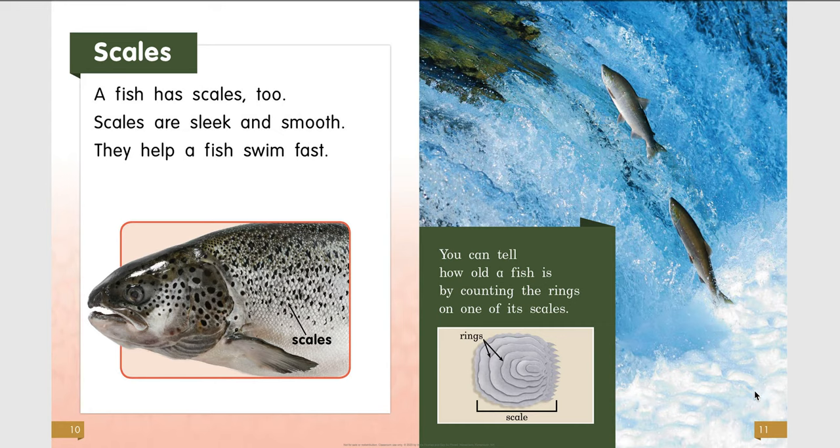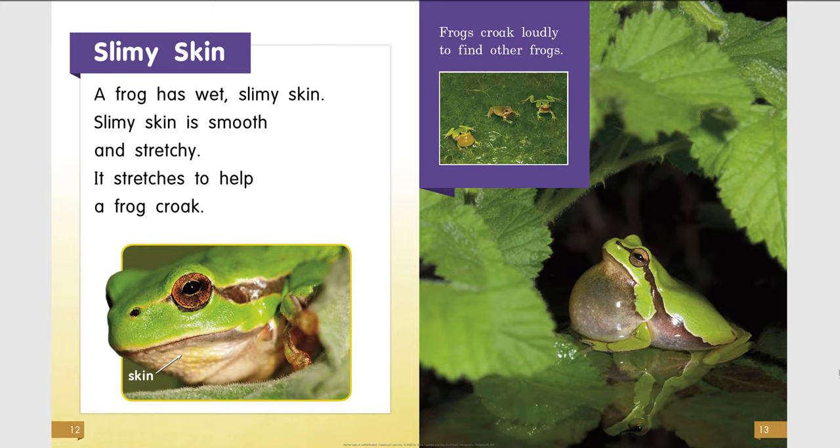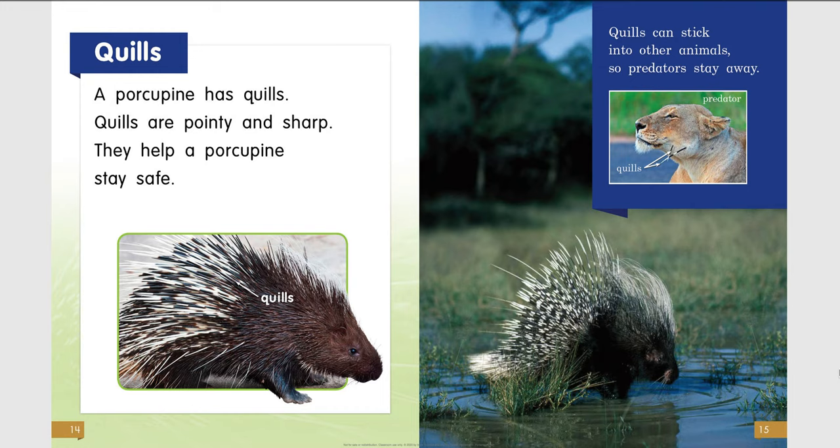Slimy skin. A frog has wet, slimy skin. Slimy skin is smooth and stretchy — it stretches to help a frog croak. Frogs croak loudly to find other frogs.